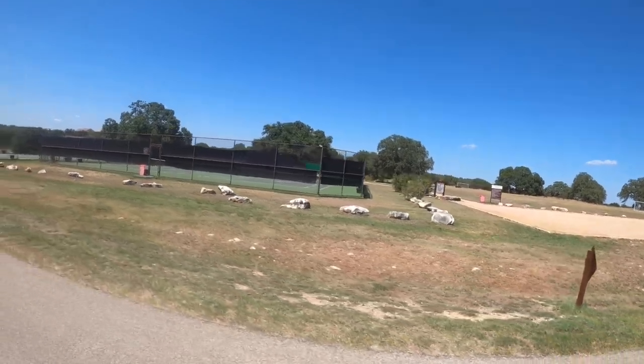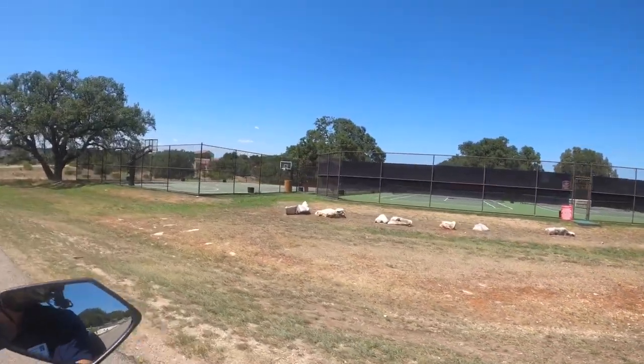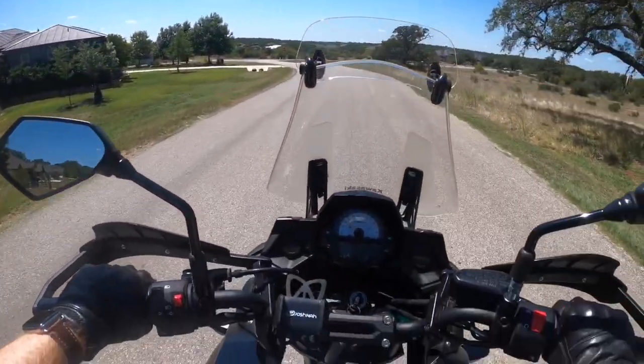I missed the shot to get the soccer courts, but you've got basketball courts and tennis courts. We're getting close to the main amenity center here.